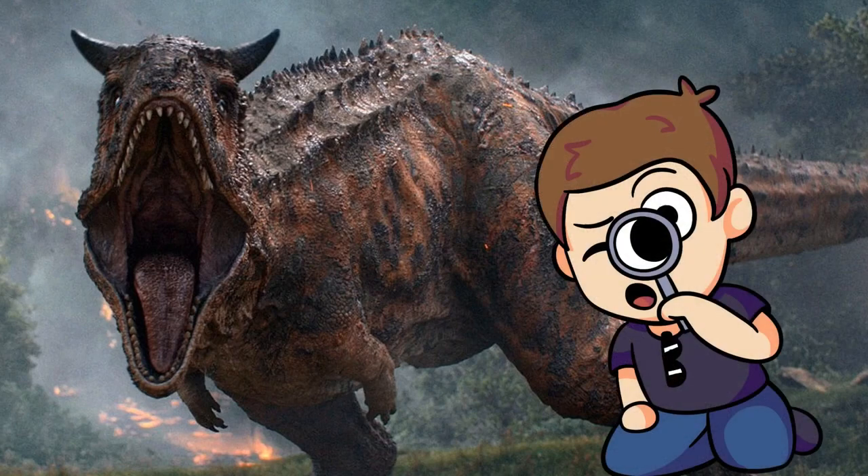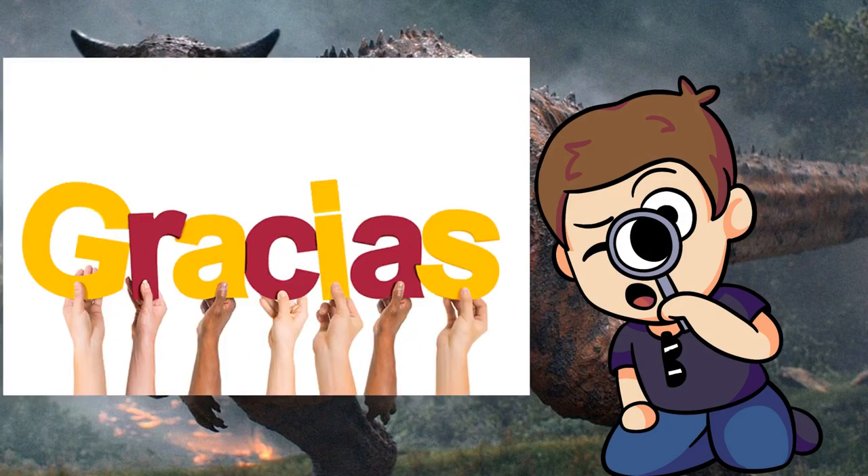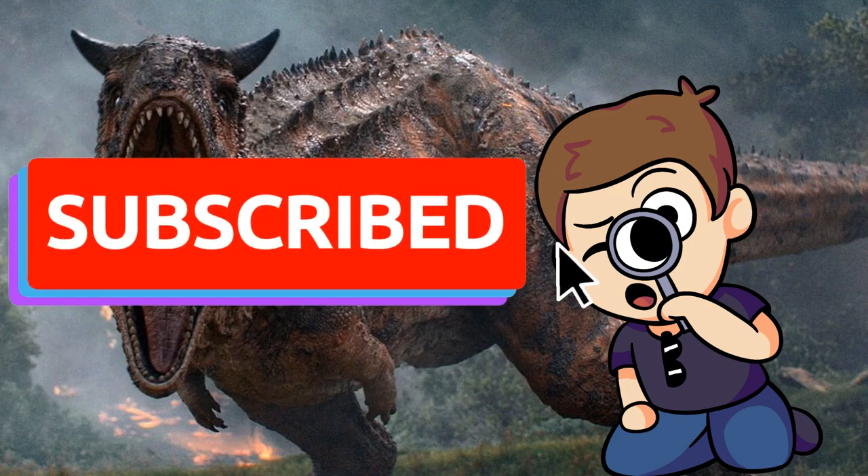Hey everybody, Carl here with another episode of Trilobites, our species profile videos. Before we get into this episode, we wanted to thank everyone who has subscribed and watched these videos. If you enjoy short, informative videos like these, please let us know in the comments below and subscribe so you don't miss an episode.